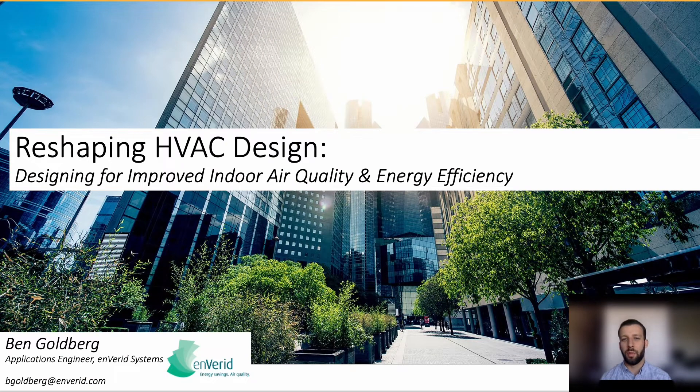Hello, everyone. My name is Ben Goldberg. I'm an applications engineer for Envaried Systems, and today I'm going to talk about an alternate approach to HVAC design to achieve improved indoor air quality and better energy efficiency.